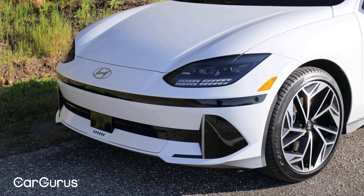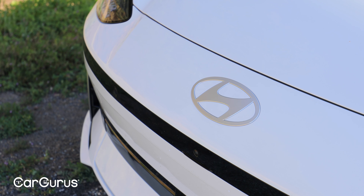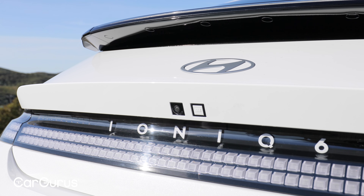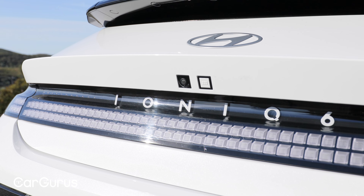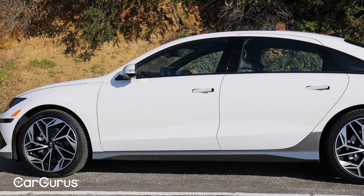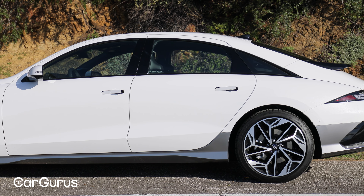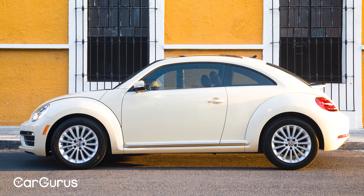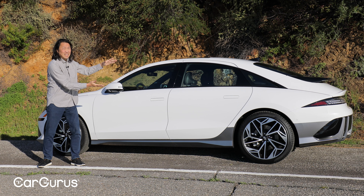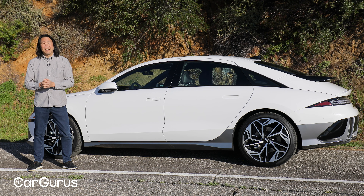Up front, we have a fairly plain front fascia with some active shutters low on the grille to maintain optimal temperatures. Hyundai has gotten away from the typical brand identity styling that other car companies have stuck to for decades, choosing instead to give each vehicle its own personality. The Ioniq 6 really stands out when you view it from the side. We have this very distinct double arch motif in the roof and in the main body. In some ways, it reminds me of a stretched Volkswagen Beetle or a shortened Mercedes CLS. To me, it looks rather heavy with this thick section in the middle.